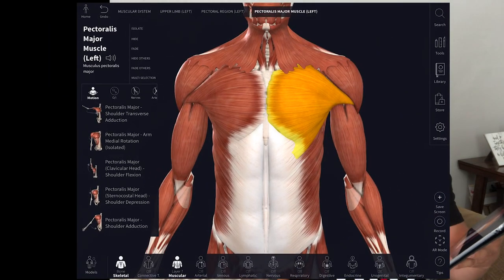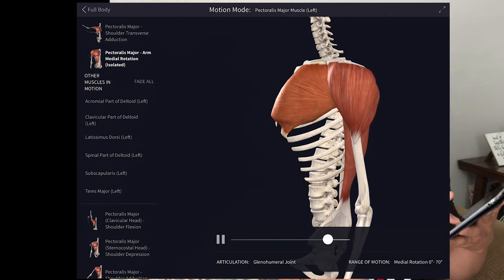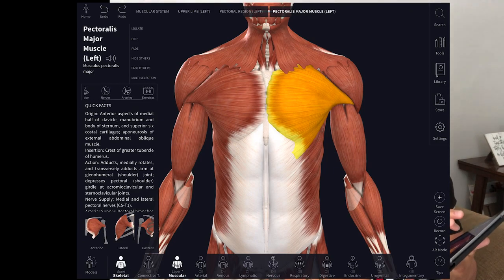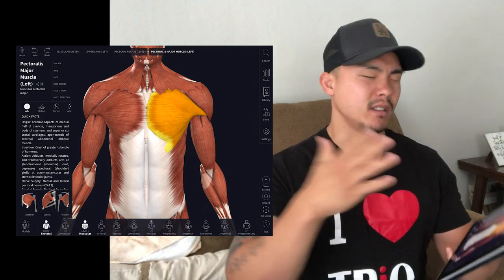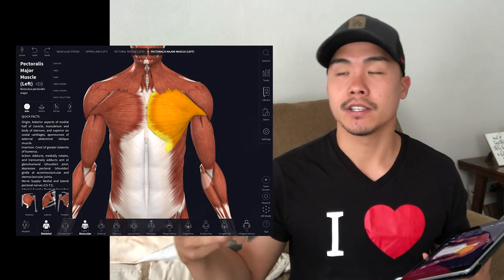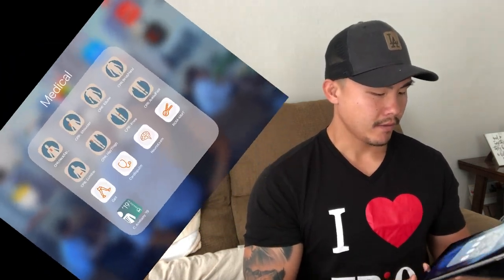For example, here you have medial rotation — that's internal rotation — and it shows a video of how the arm internally rotates, and you can see the humerus going internally toward the anterior side of the body. You also have nerves and arteries, but be aware because your school may use different nerve root numbering. Some people have different theories — certain nerve roots like 5, 6, 7 going to a muscle versus 4, 5, 6. So just double check with your anatomy program.